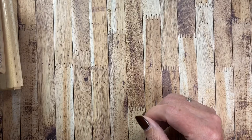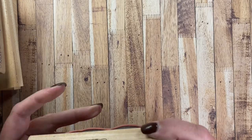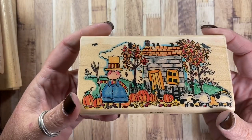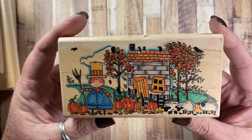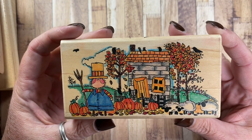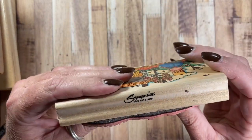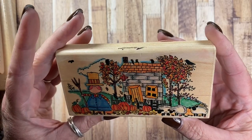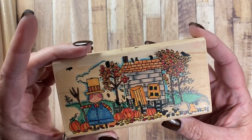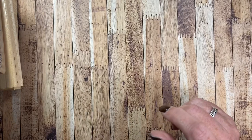I also pulled out this one — one of my all-time favorite fall stamps. It's called A Fall Day in the Country, and I believe this is a Mosey and Me stamp from Stampassions. I've had this for years and years and pull it out every year.